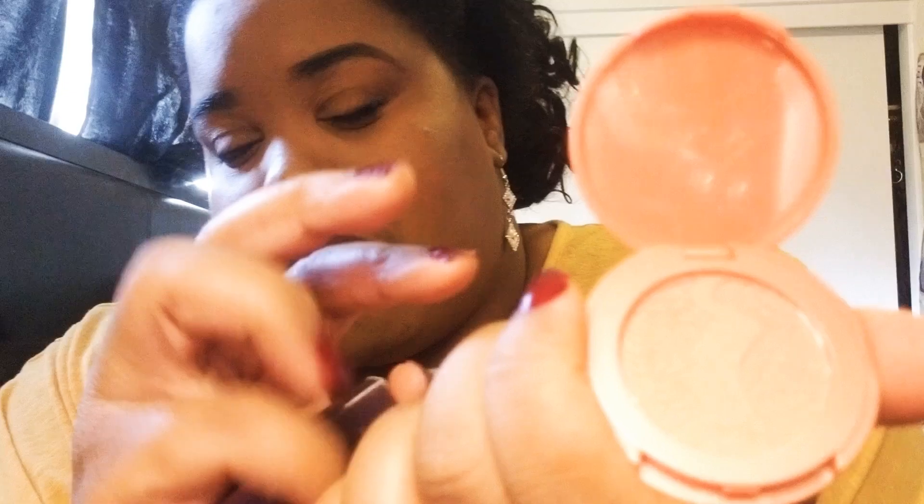Let's see what I got in my ipsy this month. The first thing coming out is the Tarte blush. Let me show you guys what it looks like. It's a nice simple sample size — I think this is a really nice sample size packet.